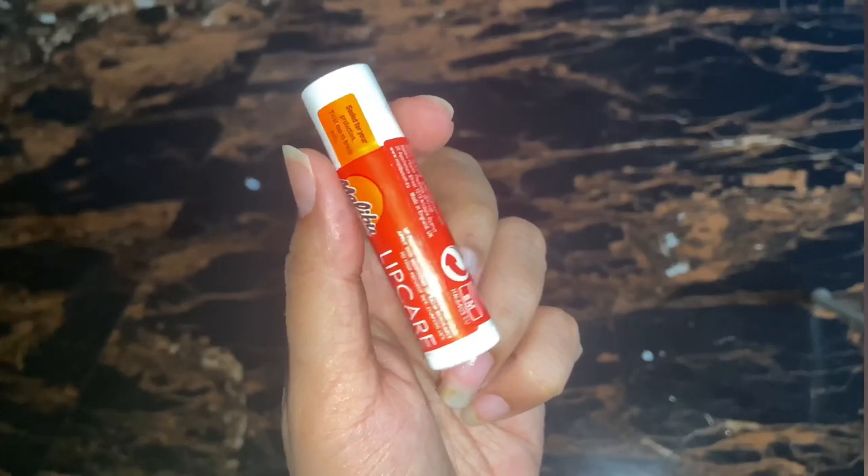This is the Lip Care Balm SPF 30. Lips are very sensitive — the skin there is more sensitive compared to the rest of your skin — so I believe you need to take care of your lips as well. This lip balm has been working on me amazingly, and it is also a UVA and UVB sunscreen protection.